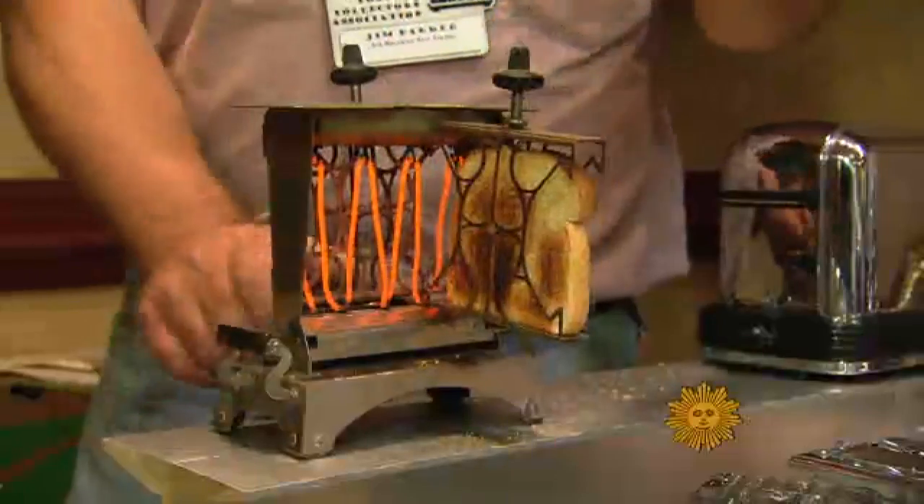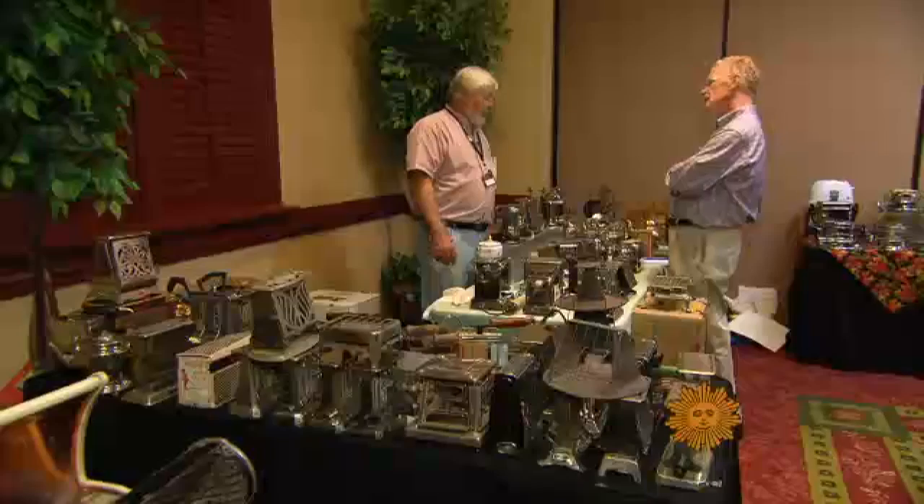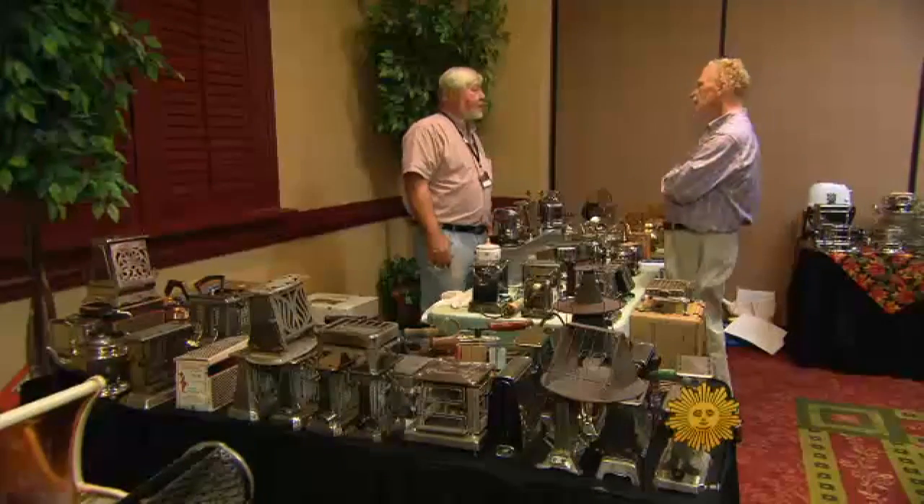They call it a Toaster Fest. Whoever thought toasters would go this far? A lot of people — you collect what? There's some beautiful craftsmanship in some of them toasters. I call them monuments to the breakfast table, basically.